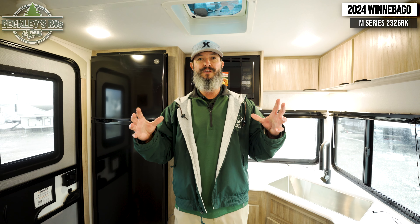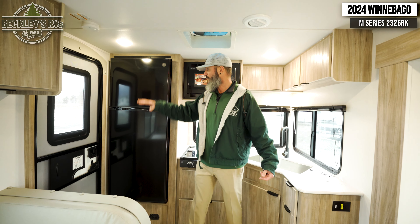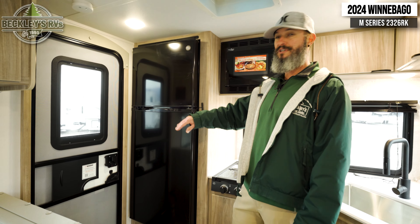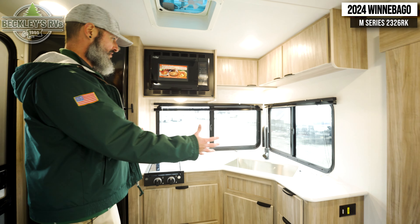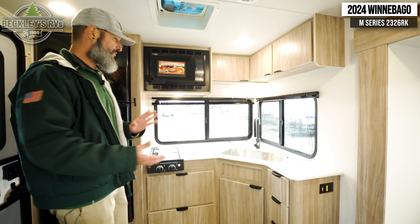We're inside the all-new 2024 Winnebago M Series 2326RK. We're going to go through some of the nice features this camper gives — everything that we need but nothing we don't. Starting with the kitchen: when you walk in the back door there's a nice big rear kitchen. You can see behind me we have a big 12-volt refrigerator — it's actually going to be larger than what you'll find in a lot of traditional travel trailers, giving us that ability to take everything that we need.